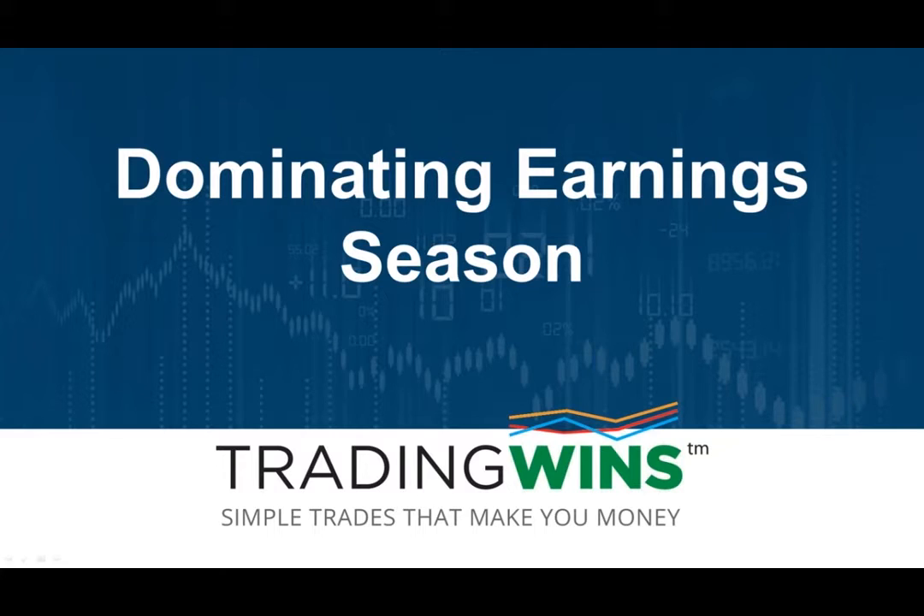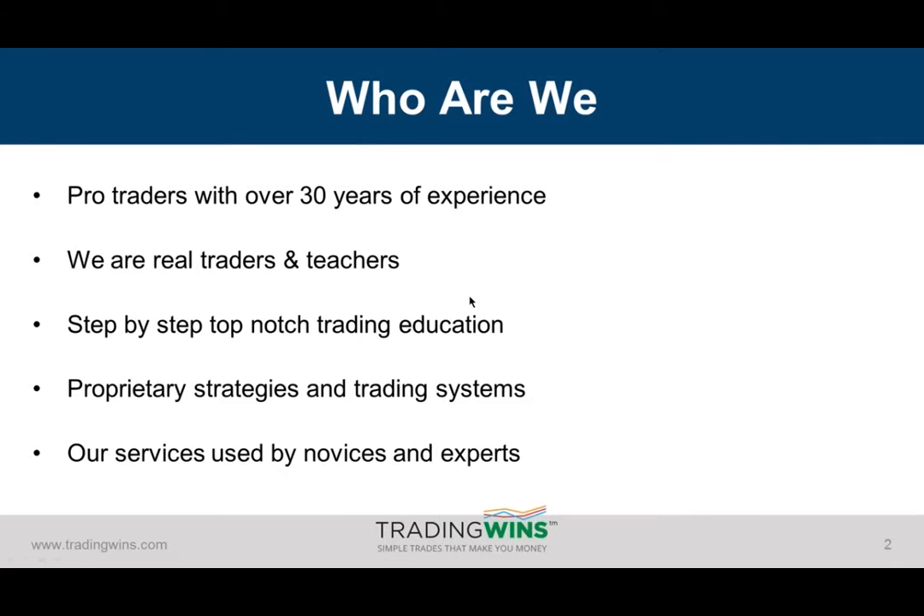It's kind of timely, actually. Our next earnings season officially kicks off in about two and a half to three weeks, so this is pretty timely. For those of you who haven't seen us before, a bit about us here at Trading Wins. We are a group of pro traders with well over 30 years of experience. We're real traders and teachers, and we've been developing our own strategies and trading systems and teaching people from complete beginners to experts around the globe.